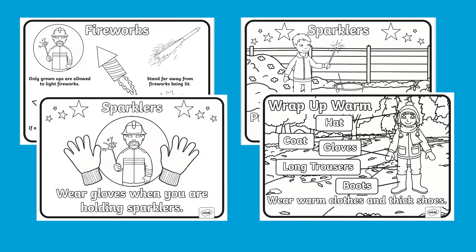Hi there, I'm Ivy from Twinkl. Let's take a look at this Fireworks Safety Colouring Resource. These colouring sheets cover a range of scenarios displaying safety tips on how children can keep themselves safe during fireworks celebrations.